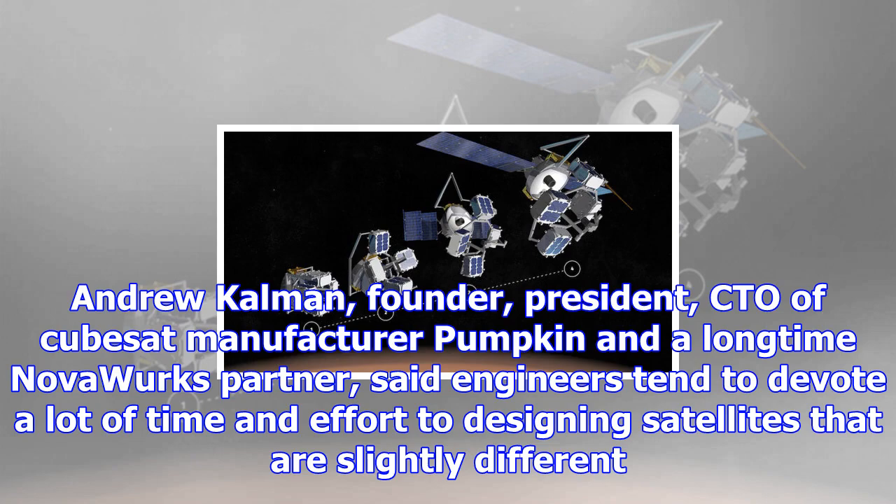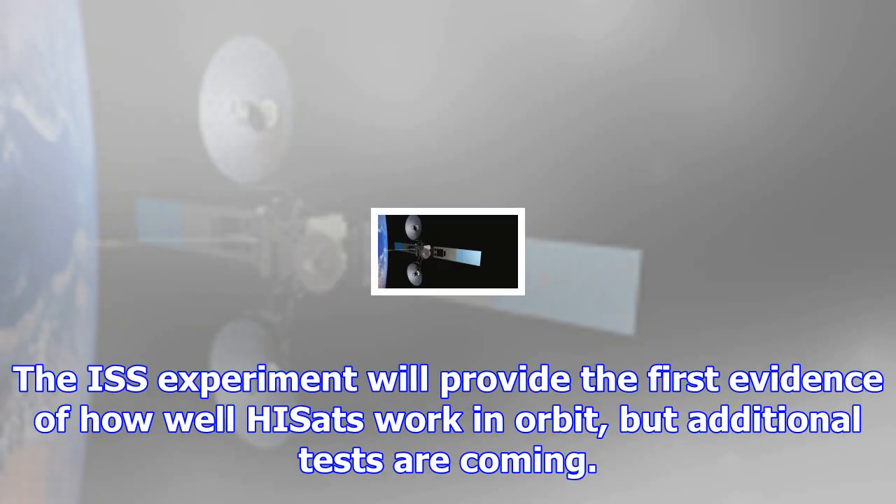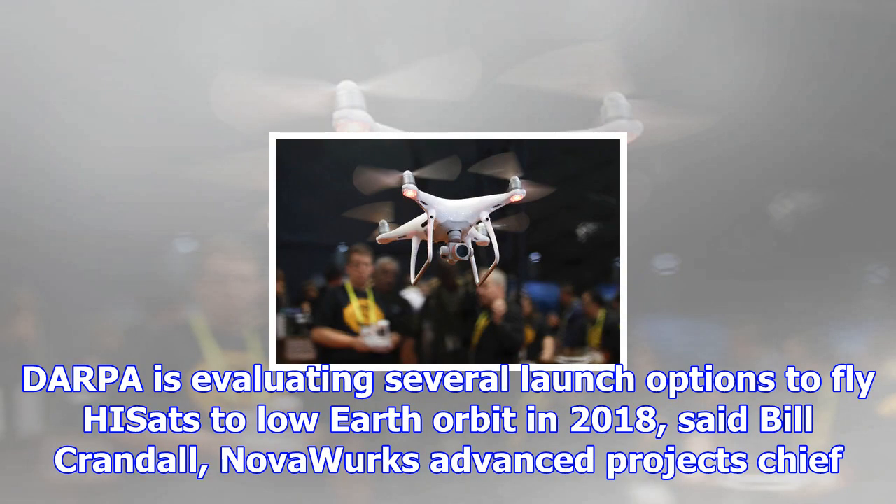Andrew Coleman, founder, president, and CTO of CubeSat manufacturer Pumpkin and a longtime Novaworks partner, said engineers tend to devote a lot of time and effort to designing satellites that are slightly different. 'Talbot is looking at it from the ground up and saying, if we could have something that could handle all these things with a minimum of further engineering, what would it look like? He has made a very good case that his architecture is one way to do that,' Coleman said.